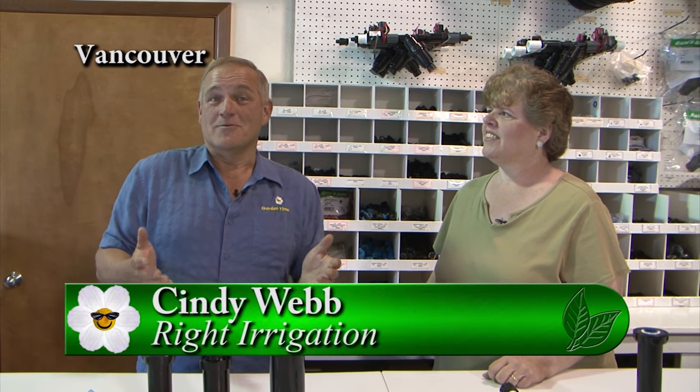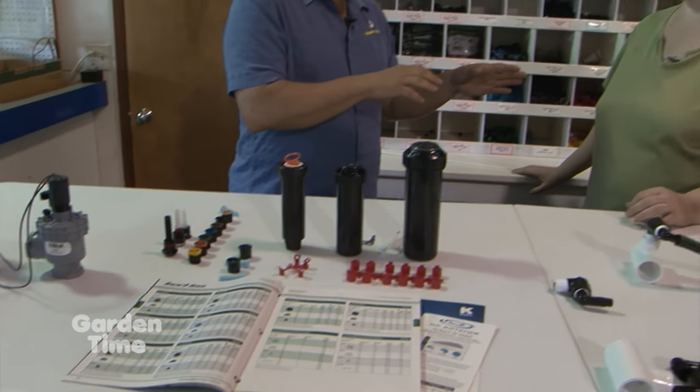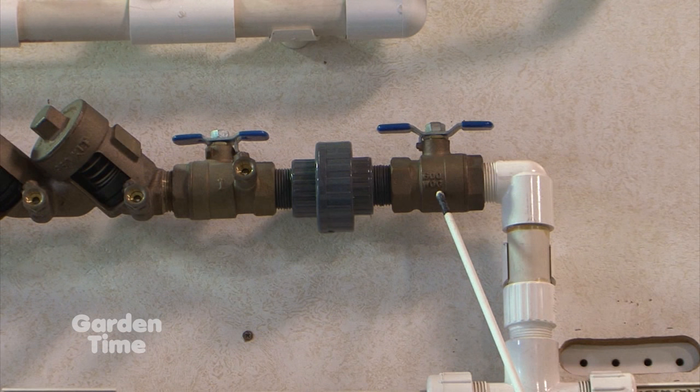I'm here again at Wright Irrigation, talking to Cindy about underground sprinkler-type systems. We're going to talk about the basics of a residential irrigation system. Cindy's got a diagram showing the anatomy of a sprinkler system. Starting at the water line to your house, you tap off and go to a main stop — that's what you use to isolate it for winter, to winterize it, or to do repairs. Then the next thing is a backflow — this particular one is a double check. There are other kinds as well. Then there is a drain — another thing for winterization — because you want to drain the main pressurized line for the winter.